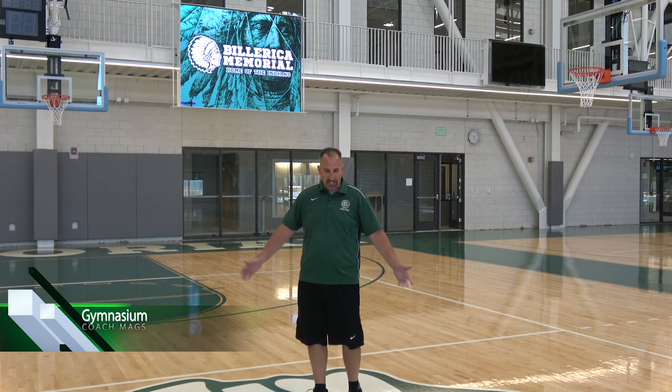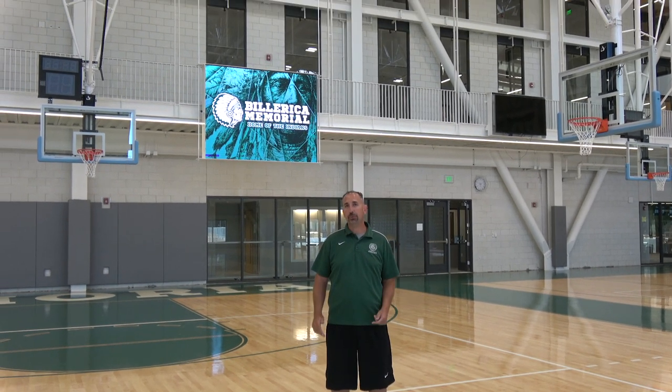Hello everyone, just wanted to invite you guys into the new BMHS Gymnasium. We're standing here at the new competition court. As you can see behind me, we have our new Jumbotron scoreboards, fully stocked with software that allows us to do a lot of fun promotional things for the students during a game, prior to games, after games, and all throughout the school day.